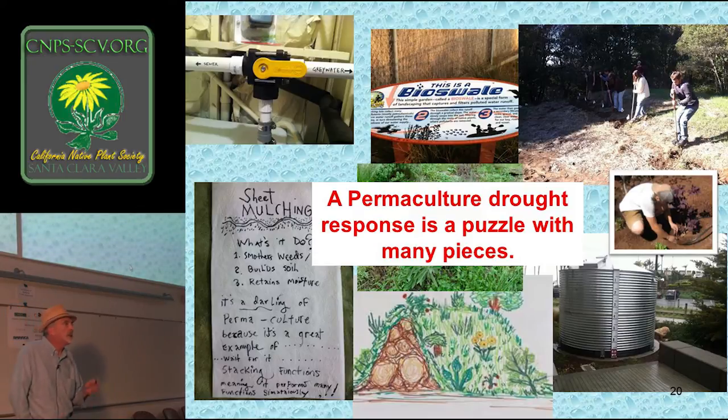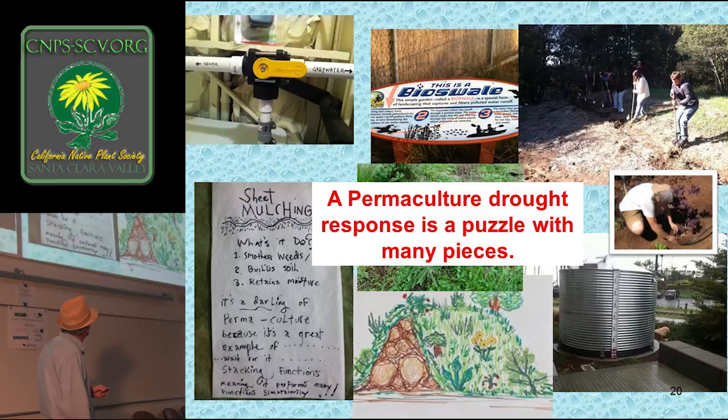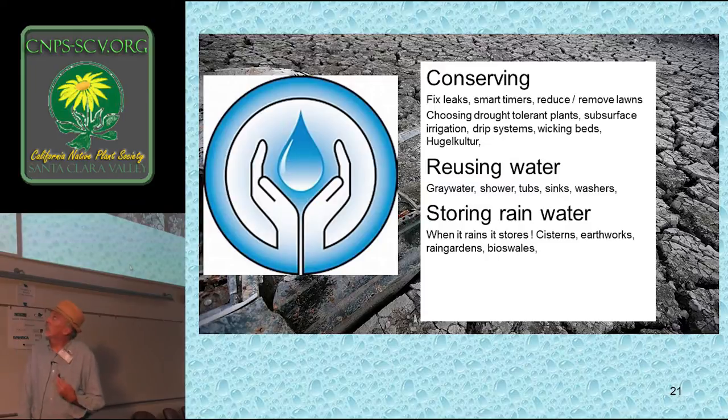The permaculture response to drought is really a puzzle with a lot of different pieces: rainwater catchment, hugelkultur, sheet mulching, greywater, bioswales, and swales. Here we're digging some swales in my permaculture class, and I'm going to put that in drip systems. So this is a few items that make up the puzzle — conservation, reusing water, and storing water in different ways. This is how we're going to address drought and water conservation in general.